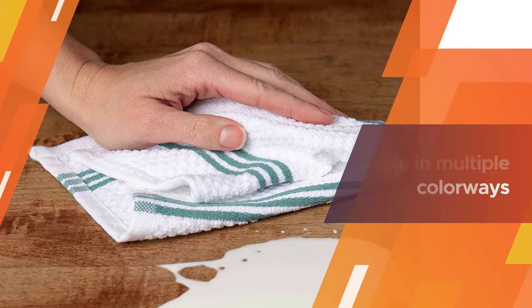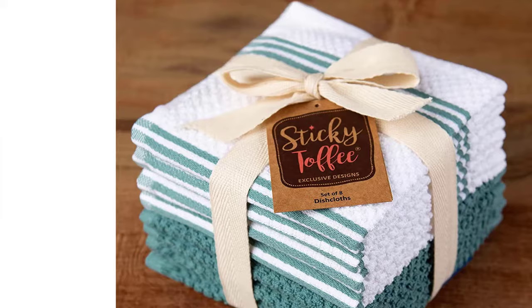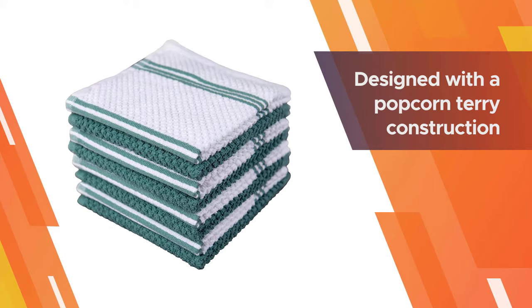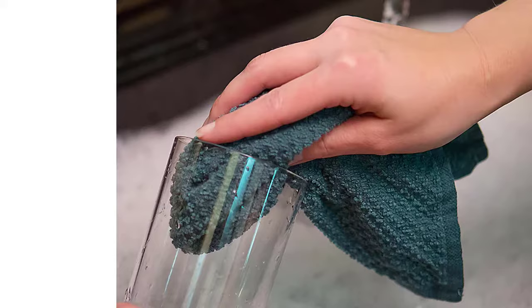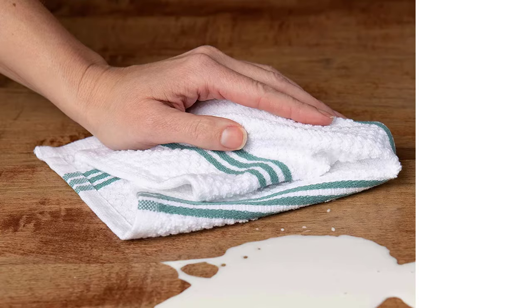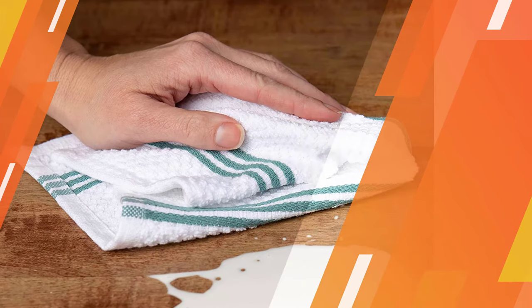The four-piece set features a textured design with symmetrical striped detailing for a simple look that'll easily match any kitchen decor. Designed with a popcorn terry construction, these dishcloths are highly absorbent — great for drying, cleaning, scrubbing, or achieving any other household task. Terry cotton is long lasting and durable for many washes.